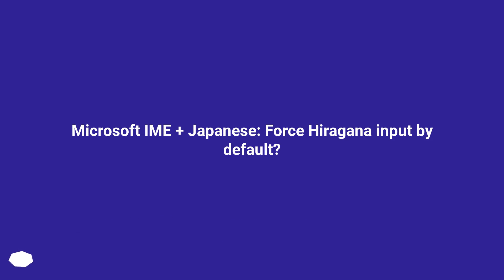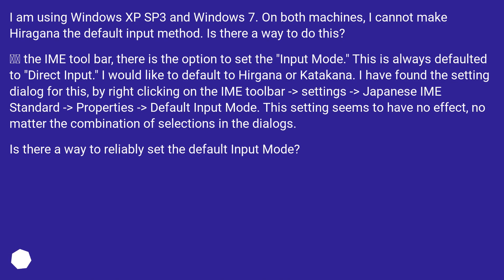Microsoft IME plus Japanese — force Hiragana input by default? I am using Windows XP SP3 and Windows 7. On both machines, I cannot make Hiragana the default input method. Is there a way to do this?